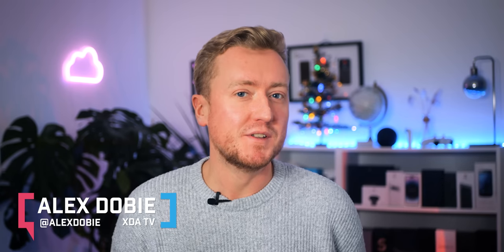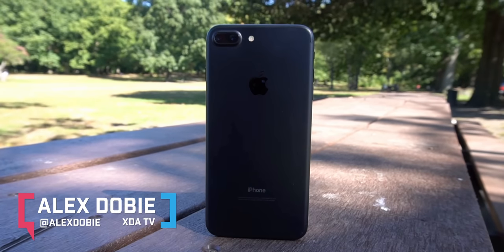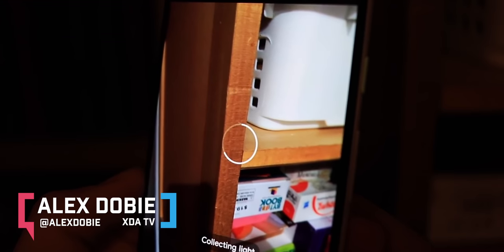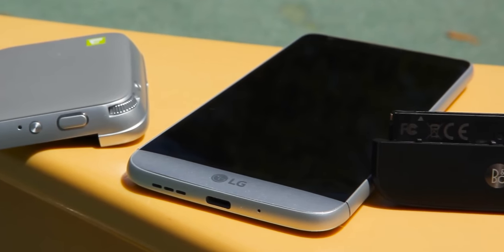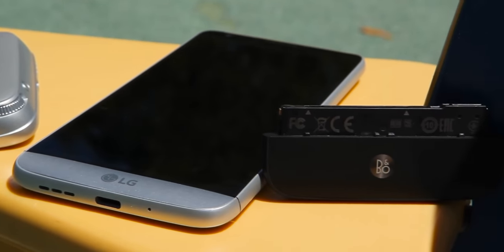Smartphone history is peppered with many examples of milestone features, whether it's the iPhone's zoom camera, the Pixel 3's Night Sight, or more recently, super smooth 120Hz screens. But for every big-selling new phone feature, there are dozens of examples of dead-end tech that eventually, for whatever reason, just didn't work out. And we're going to take a look at a handful of the worst of those today.